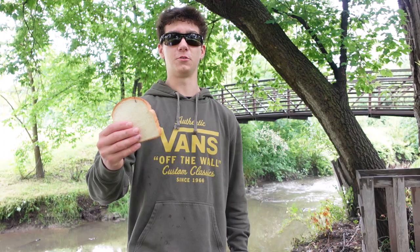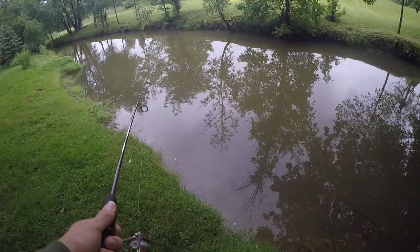How's it going everybody? Landon here from Curtis Outdoors and today we're going to be using bread as our bait to catch some giant fish. Now bread is one of my all-time favorite baits. I've actually caught some of the biggest fish of my life on it and today we're going to take it fishing at this creek right here to see what we can catch. So you guys stay tuned and I hope you all enjoy.